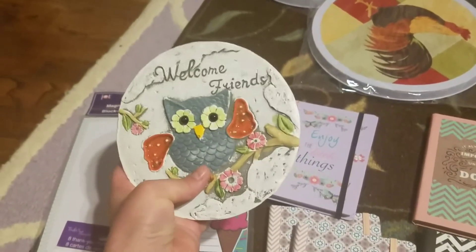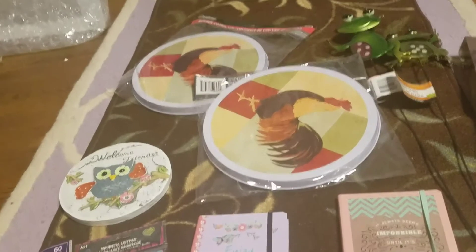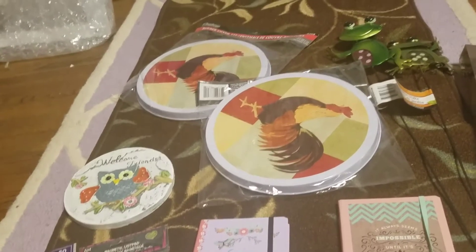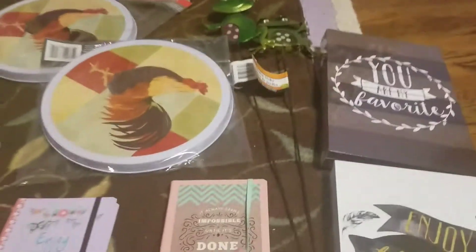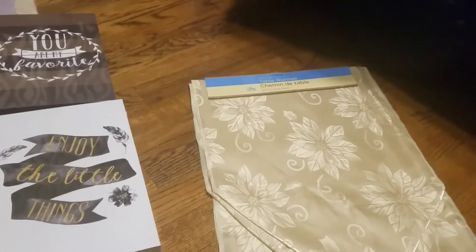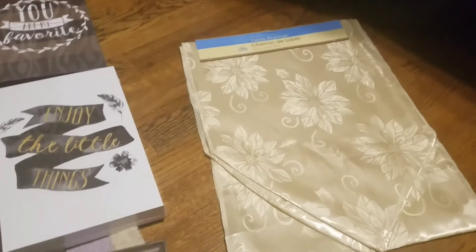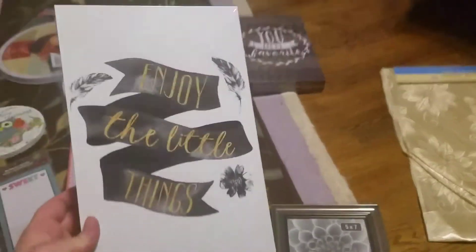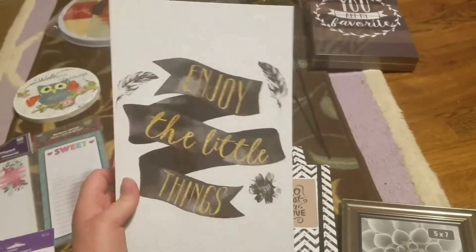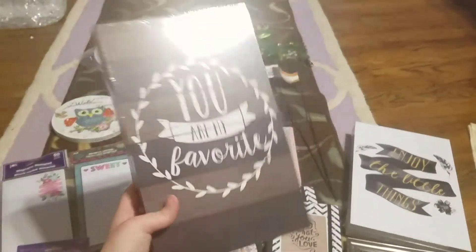I got one of these stepping stones that says 'Welcome Friends' — I love owls so I had to get it. I got two more burner covers; mine always get burnt because someone tends to turn on the burner when they're on, but I like them because they make the stove look much neater. I got some cute little frog picks to put in my garden, a five-by-seven frame I needed for a picture, and a nice little table runner — it's a creamy white, almost beige — for my coffee table. I also got a couple of canvases with 'Enjoy the Little Things' and a 'You Are My Favorite' plaque, which look much more expensive than a dollar.